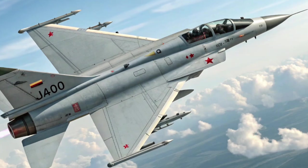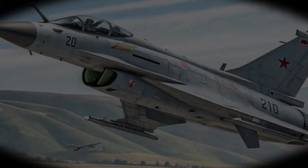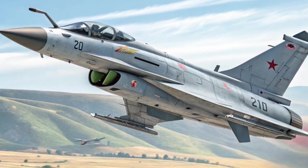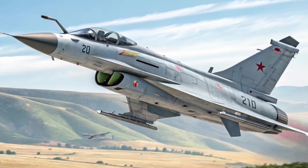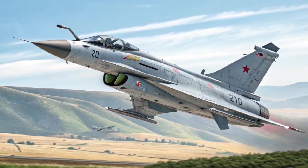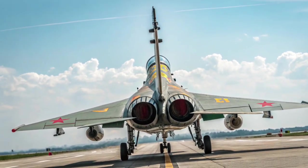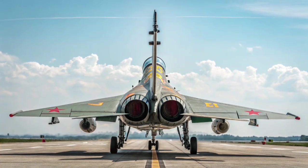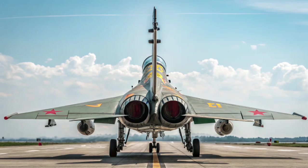Stealth and Survivability: Although not a fifth-generation stealth fighter, the J-10C incorporates several features that enhance survivability, including radar-absorbent material (RAM) on the airframe, clean airframe lines and internalized components, advanced infrared and radar detection warning systems, and effective countermeasure dispensers and jamming pods. These features make it more survivable in contested airspace, particularly against legacy radar and missile systems.